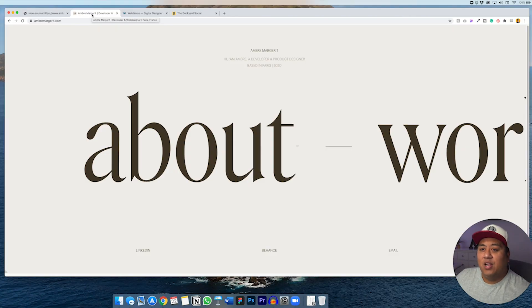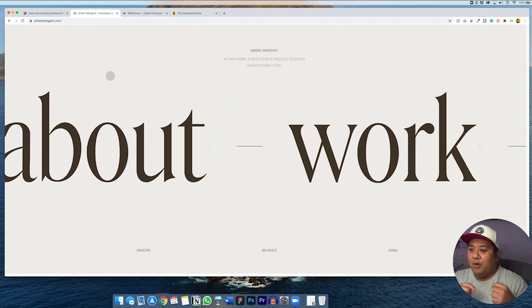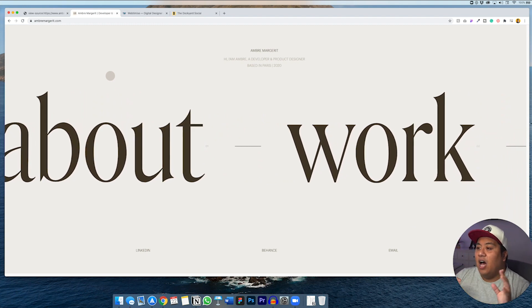Without further ado, we are going to go over these three websites. I don't want to take up too much of your time, but I think you will enjoy them. We had some awesome websites last month, but I think these three are pretty killer as well. The first website we want to look at is by a web developer and product designer named Imbray Marguerite.